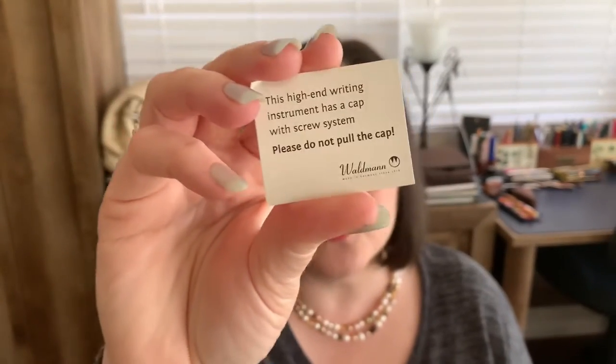It also has a little note that comes with it, and it says right here: this high-end writing instrument has a cap with a screw system — please, for the love of the pen, do not pull the cap off. That being said, I will not pull the cap off.